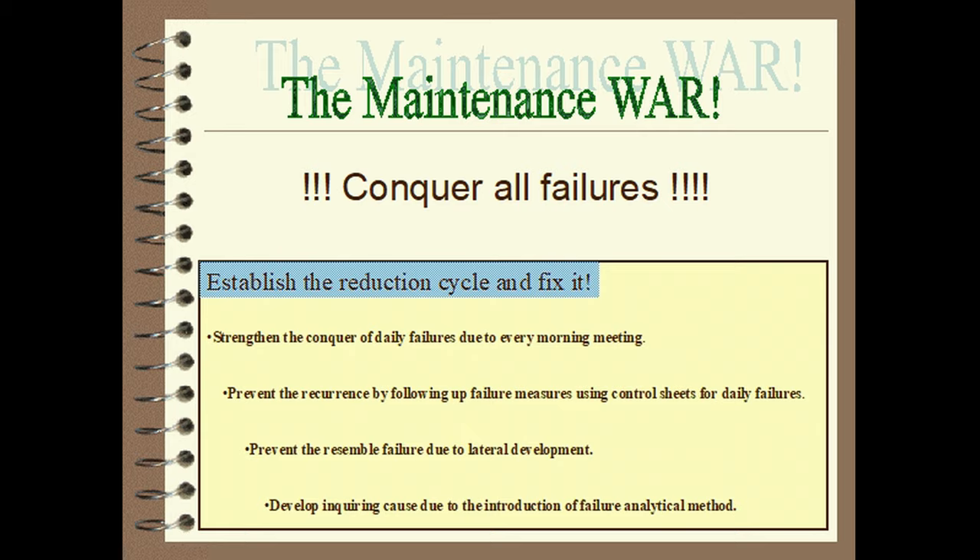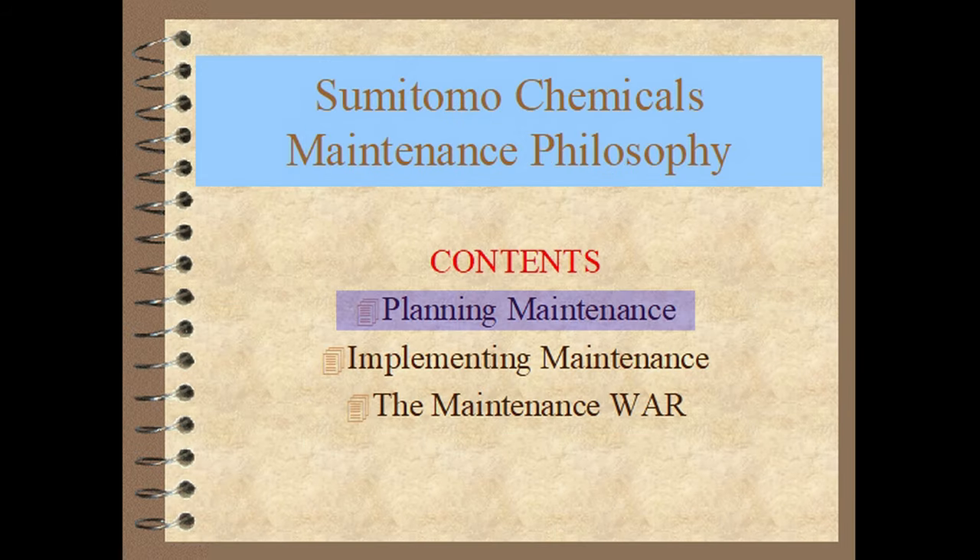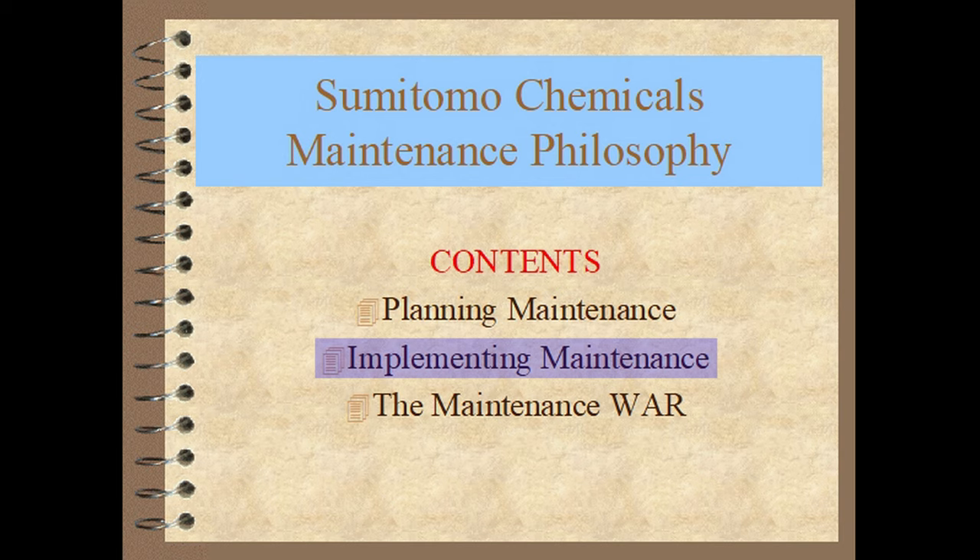The report is divided into three broad sections. Planning Maintenance shows the methods used by this Japanese chemical company to arrive at its daily work activities. Implementing Maintenance explains the methods used to arrive at which activities are required. The Maintenance War explains the mindset of the Japanese involved in operating and maintaining plant and equipment.